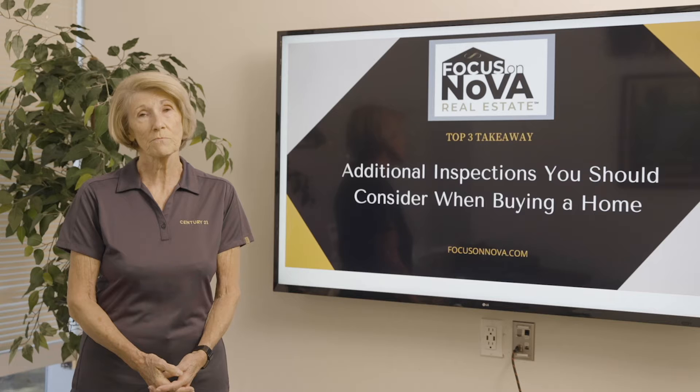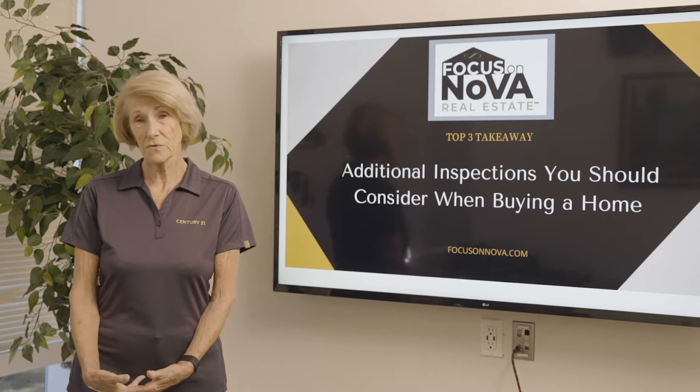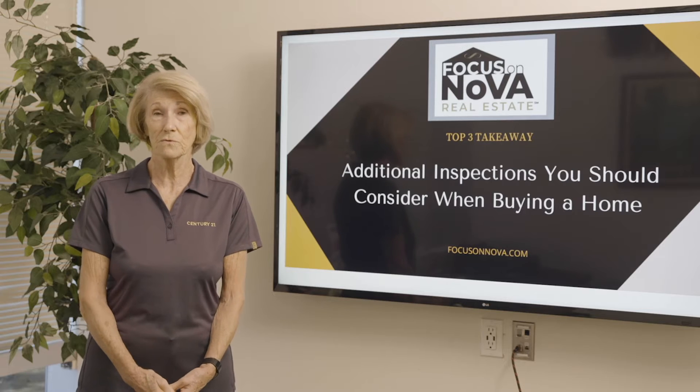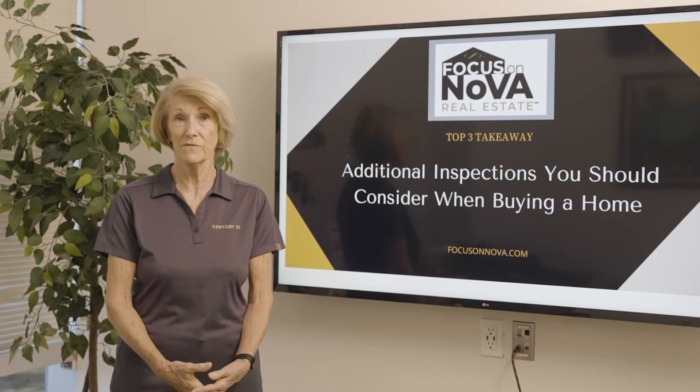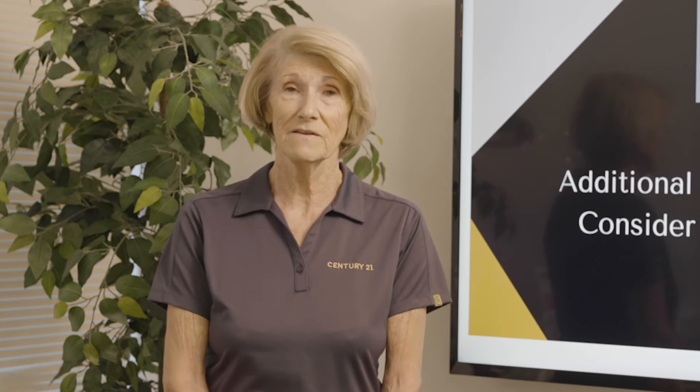Most of these houses were built prior to 1980, and the other type of inspection, which would fall under the same type of environmental agency, is lead-based paint. Lead-based paint was in use until 1978, and we do see that mainly on siding, some roofs, some insulation, and if it is there it does have to be remediated.